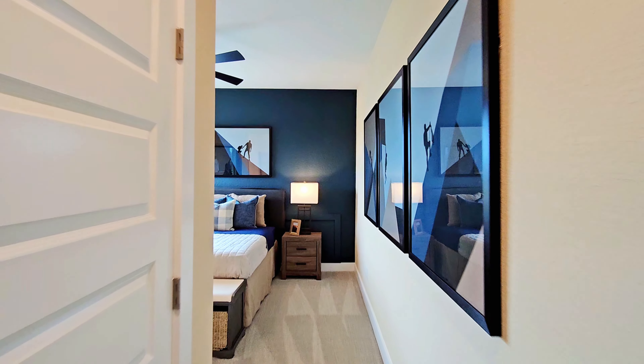And then right off the game room, you will have a media room. And right here you'll have the second half bathroom.